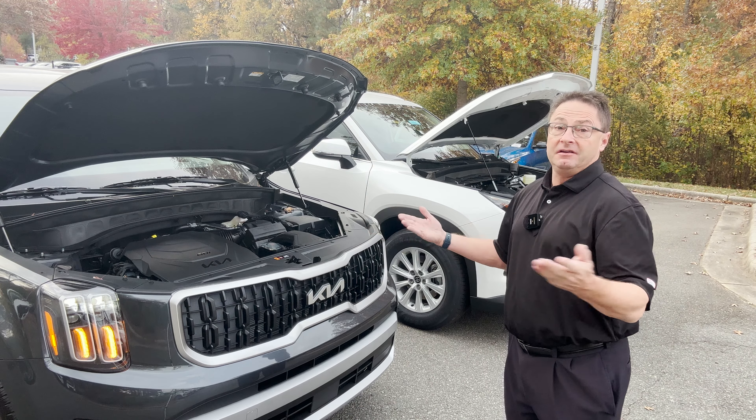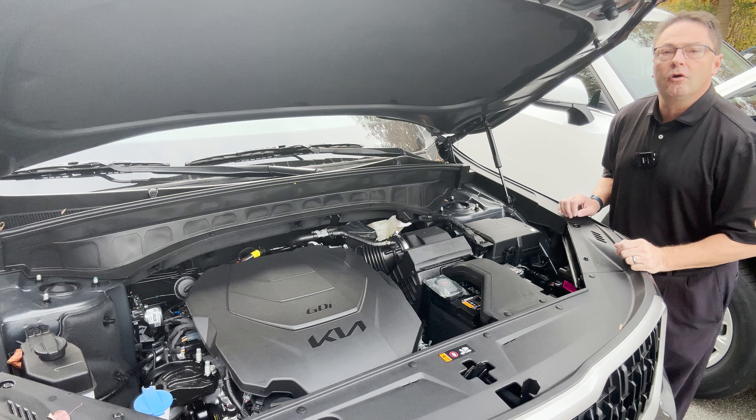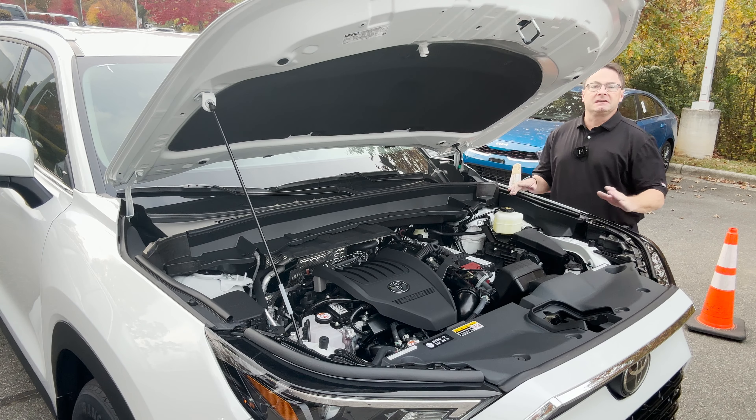This is a fascinating comparison because Kia Telluride is one size fits all. If you want a V6 engine, Telluride's the way to go — a 3.8 liter V6 engine gives you 291 horsepower. That's strong. The Grand Highlander's completely different in philosophy and powertrains. It's got three different options: one, two, three powertrains.